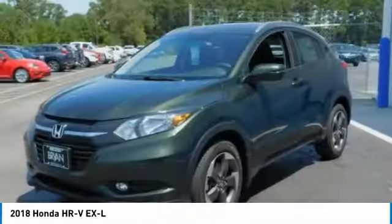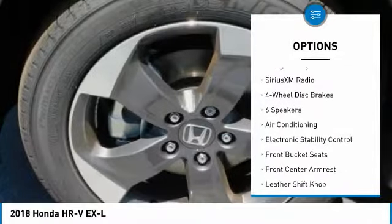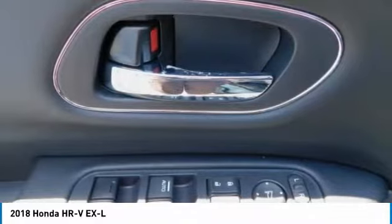Here are some of this vehicle's great options: traction control, navigation system, air conditioning, dual airbags, alloy wheels, power steering, four-wheel disc brakes, fog lights, Sirius XM radio, and electronic stability control.